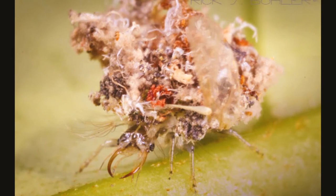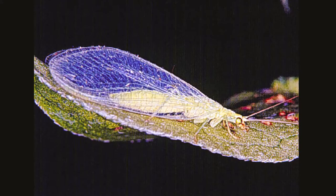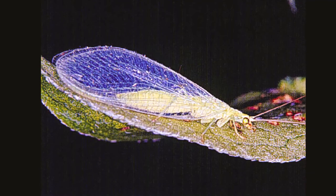They have ears at the base of their front wings. When they hear bat echolocation sounds, they close their wings and drop down. Echolocation is a way that some animals use to determine the location of things — they emit sound waves and listen for the echo, using the delay to determine the distance.